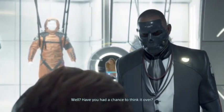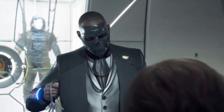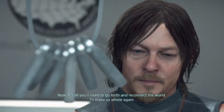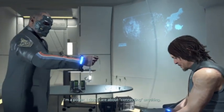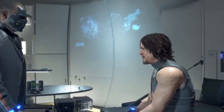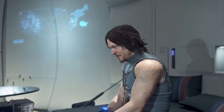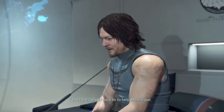Well, have you had a chance to think it over? It's full of chiral matter, but safe for you. Doom's day - that's all you need to go forth and reconnect the world, make us whole again. I'm a porter, I don't care about connecting anything. But I'll do what I have to, to help Amelie out.